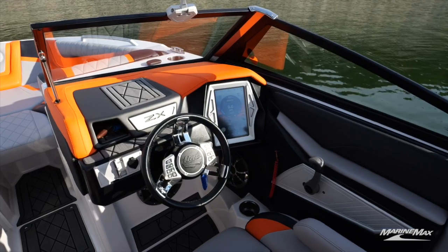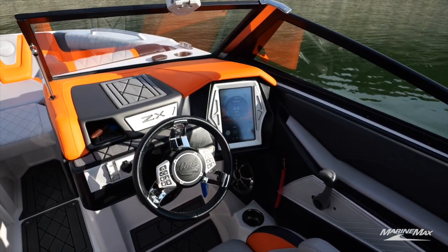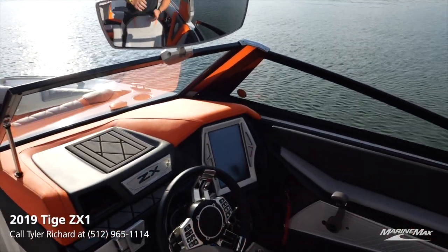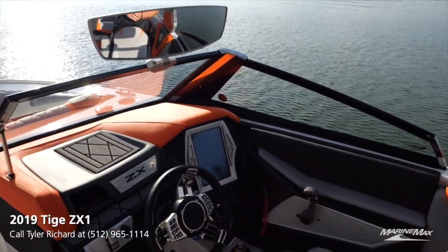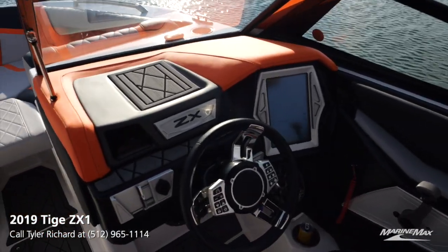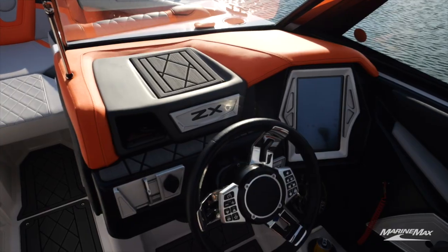Working my way to the helm, you've got a full touchscreen display on the right side. Pretty much all of your helm command buttons are going to be here on the steering wheel — you're going to have cruise control, volume, and you're also going to be able to adjust your video and your screen through that touchscreen.